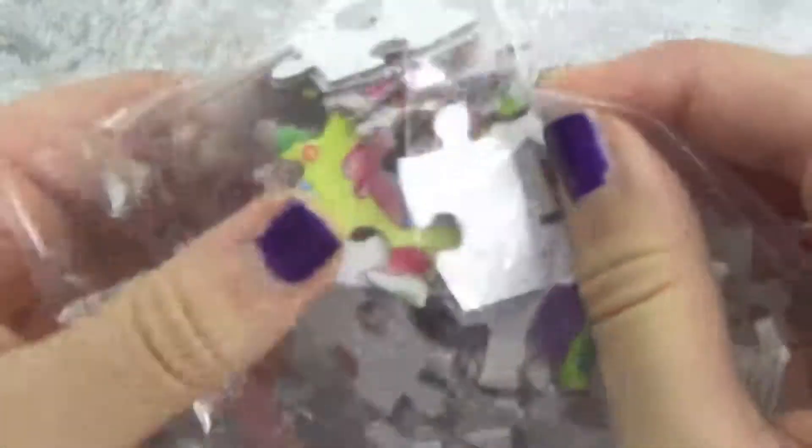We only got this for like a dollar — that's amazing. It's perfect, I will be keeping that. Let's get started on the puzzle.